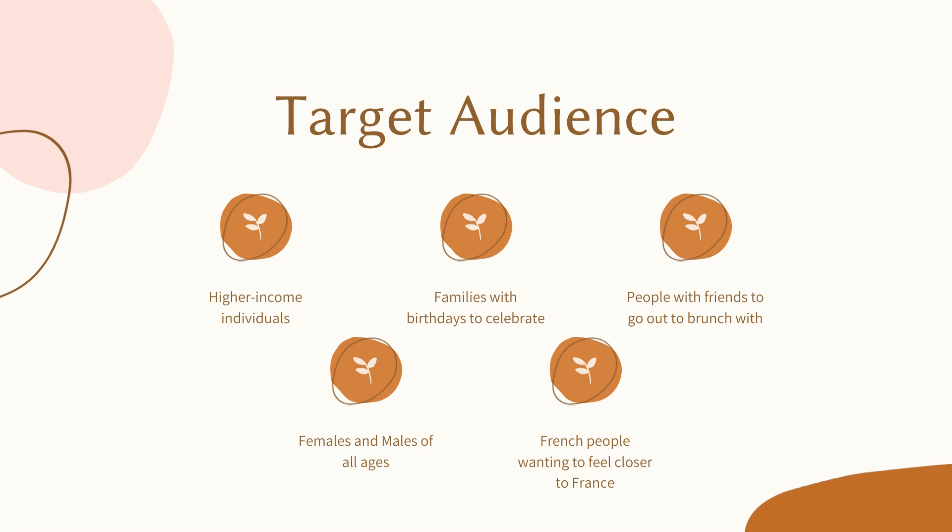The target audience found at Mealstone can be high-income individuals, families with birthdays to celebrate, people with friends to go out to brunch with, females and males of all ages, but especially French people wanting to feel closer to home.